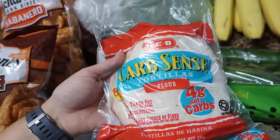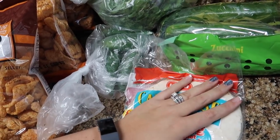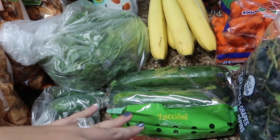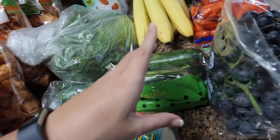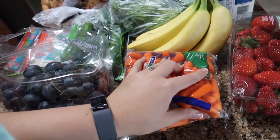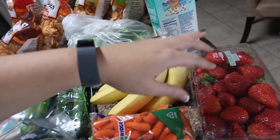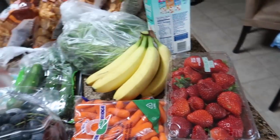I needed some more Carb Sense tortillas — these are my favorite, only four grams of net carbs per tortilla. Some zucchinis, which is basically the only vegetable I'll eat on keto along with green beans, broccoli, and spinach. The girls needed some grapes — I picked up black grapes, they were on sale. A couple bags of baby carrots. We still have some celery and green beans and a bunch of frozen vegetables. Bananas to get us through this weekend, and two pounds of strawberries for them to get through next weekend.